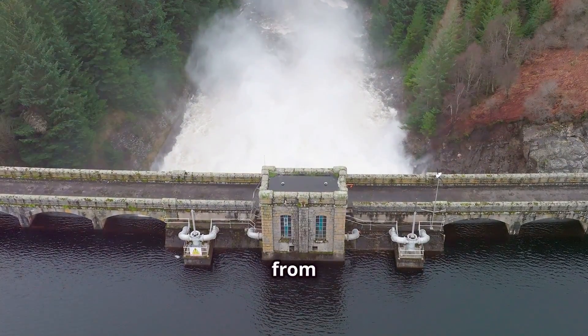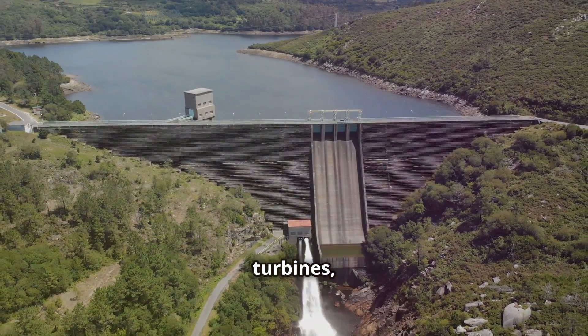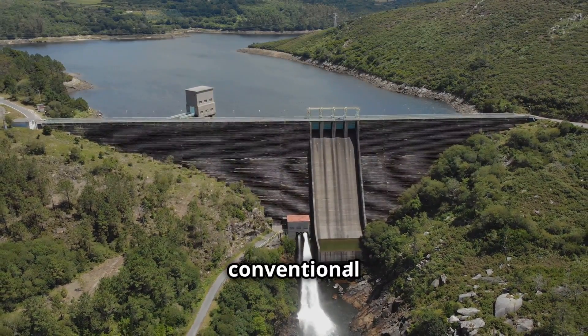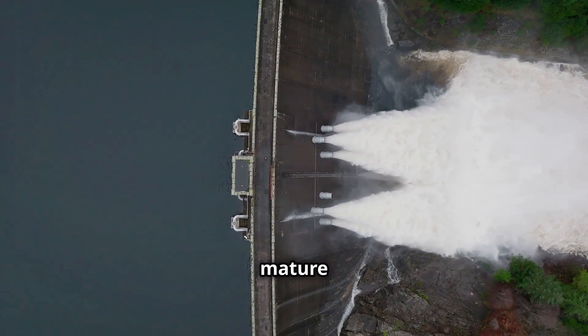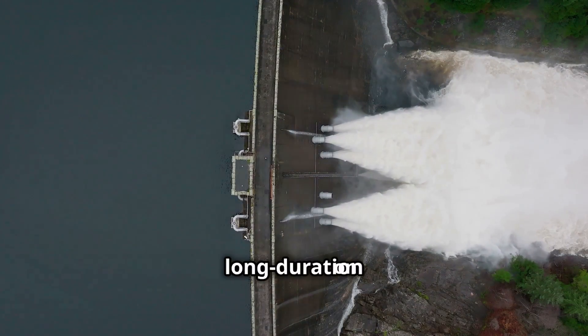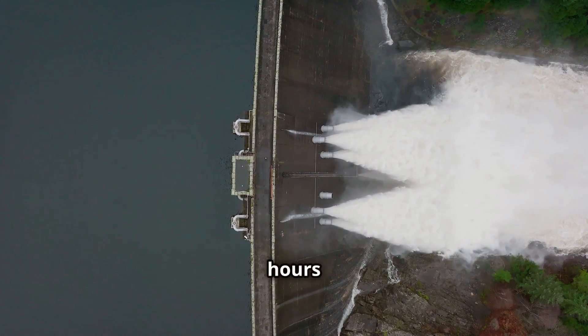When energy is needed, such as during the evening peak demand, the water is released from the upper reservoir. This water flows downhill through turbines, generating electricity just like a conventional hydroelectric power plant. Pumped hydro is a mature and cost-effective technology for long-duration energy storage, capable of storing large amounts of energy for hours or even days.